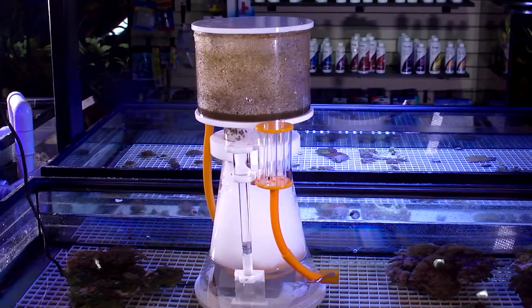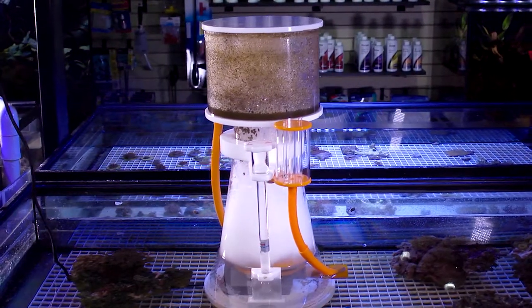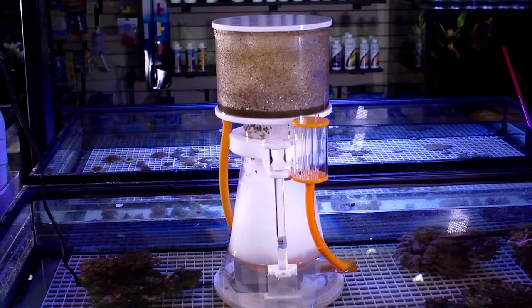You want a reef-ready tank with a sump for much better filtration, because you're going to run a large protein skimmer. The protein skimmer's job is to take organics and excess waste out of the water — that's why they're so fantastic and important. These are going to help tremendously in preventing cyanobacteria.